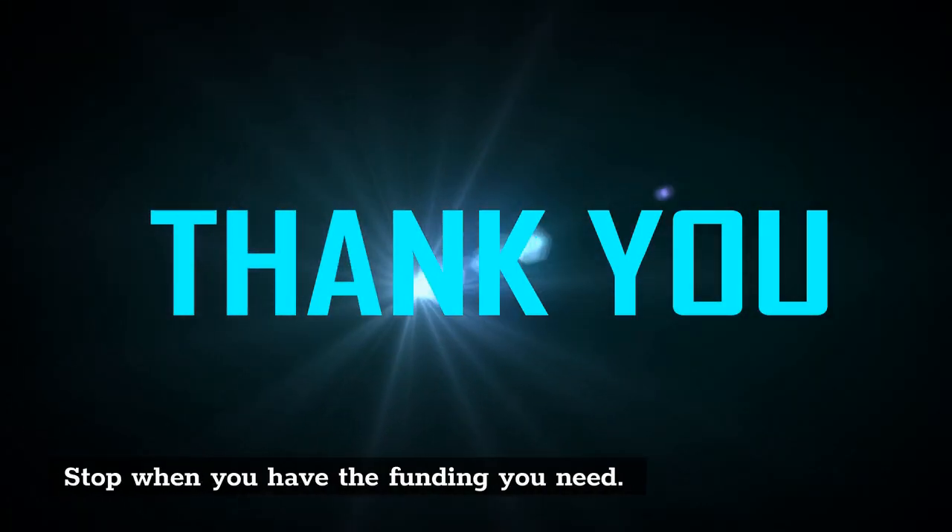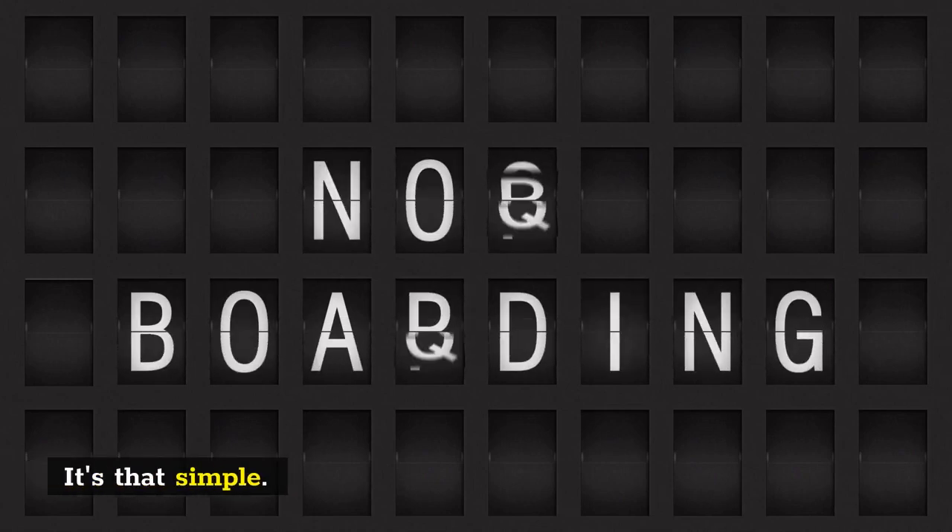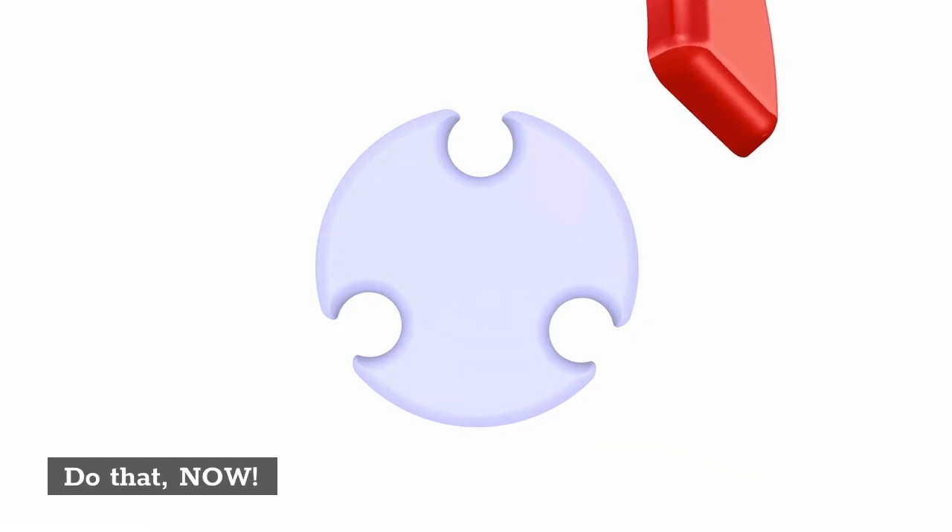Repeat this over and over at the funding levels of your choice. Stop when you have the funding you need. It's that simple. Do that now.